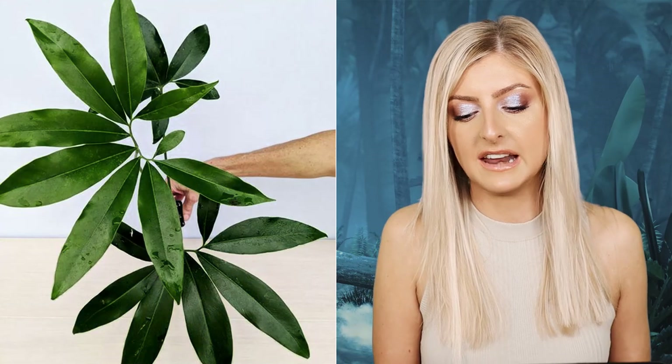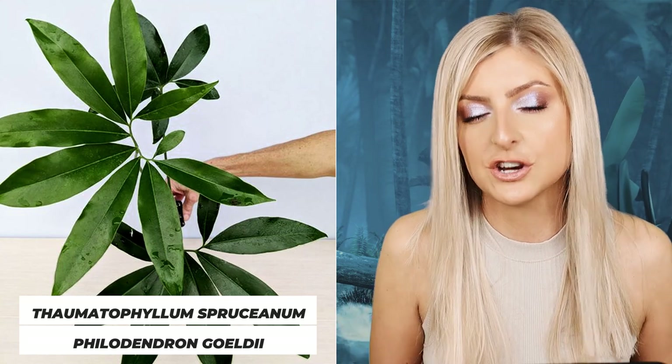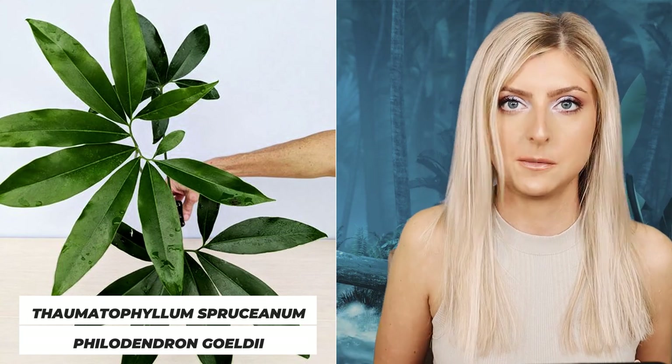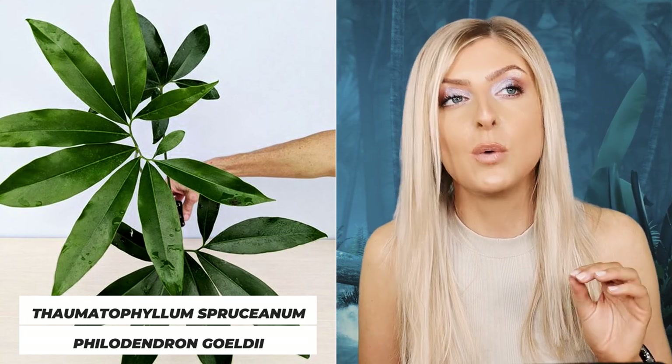We have another unusual one. I thought this was a Philodendron — it's not. I think it's actually Thaumatophyllum. I'll give you both names so you can find it on the internet. Next on my list is the Philodendron Goldii, or the Thaumatophyllum sprucianum. I'm 99% sure it's actually Thaumatophyllum sprucianum, but because it used to be known as Philodendron Goldii I'm putting it in there. It's been reclassified. This one is so good.